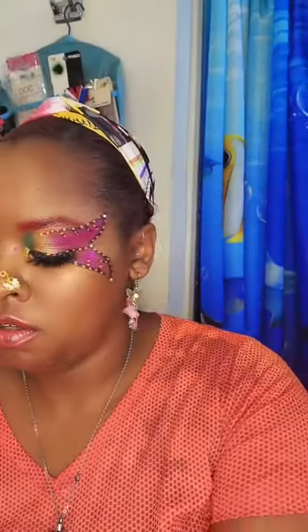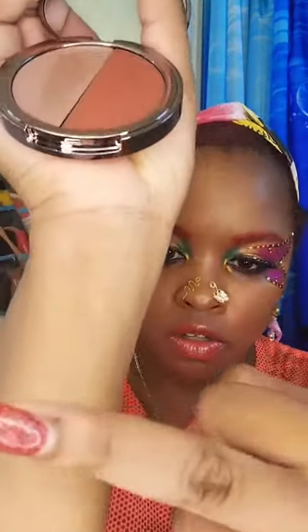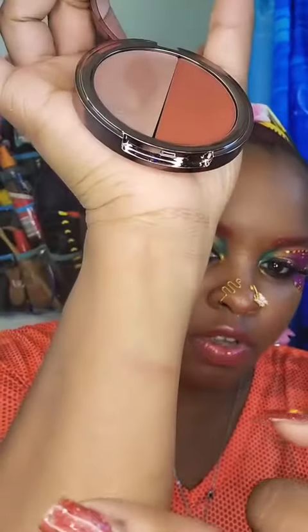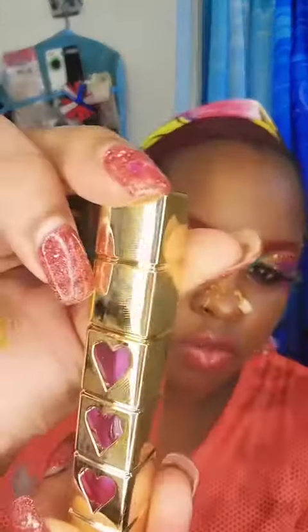I like the Cheeky Tint Glow — it has a cute little mirror. You put this color on first and then put the other one on top of it. It's so pretty! I also have a gloss, it's so pretty — I'm actually wearing it right now. I couldn't wait to try it out, but I'll put a little bit more on.